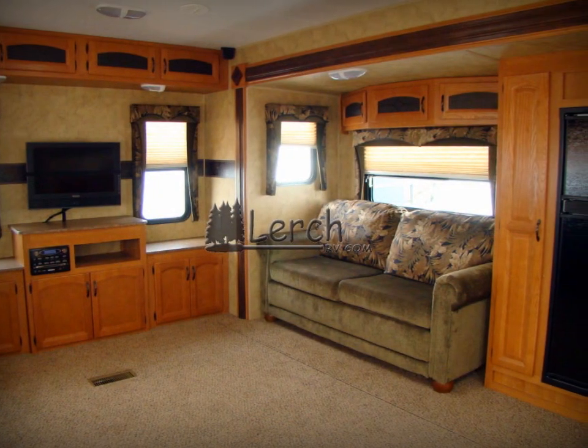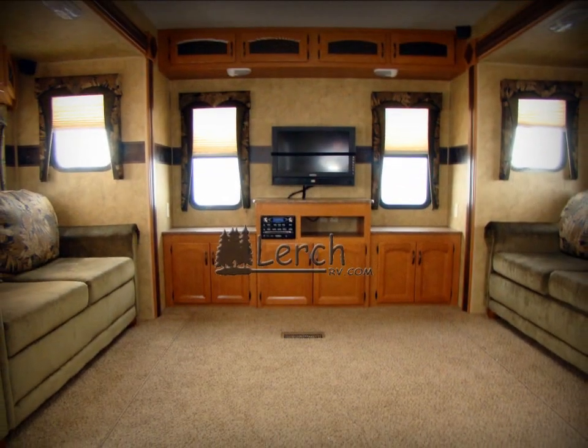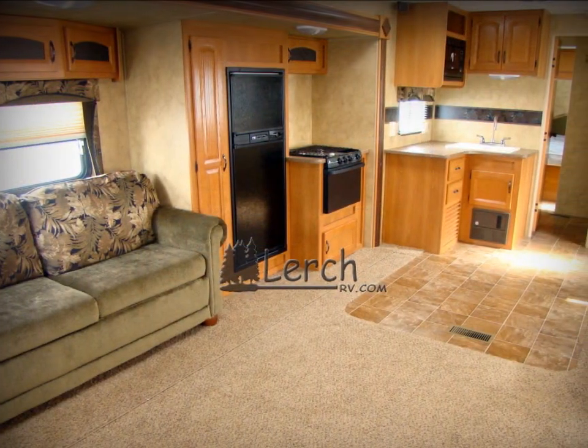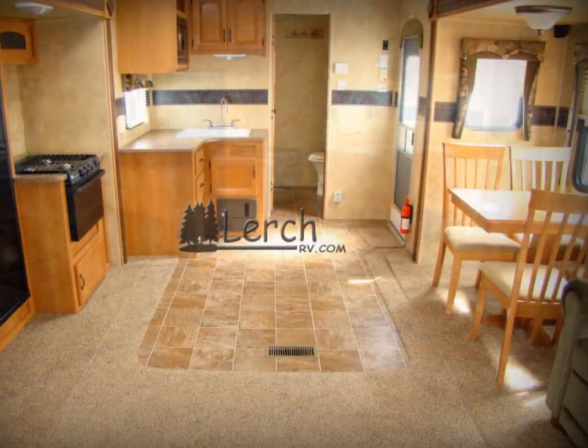Equipped with dual opposing slide outs, which provide you ample living space. This Hornet 32 RLSS has a front queen master bedroom, dual entry doors, a mid-kitchen, a walk-through bathroom, dual air mattress sleeper sofas, a free-standing dinette, and of course, the rear entertainment center.